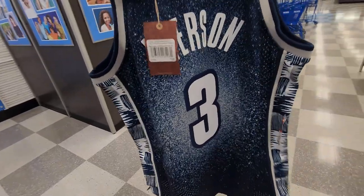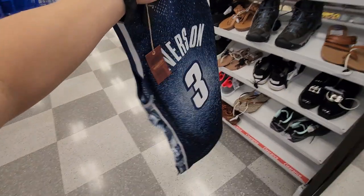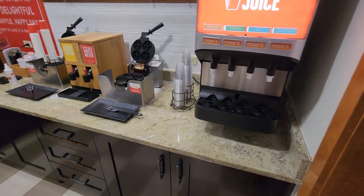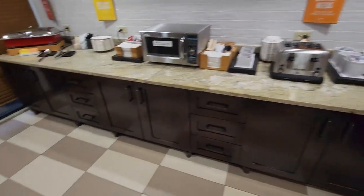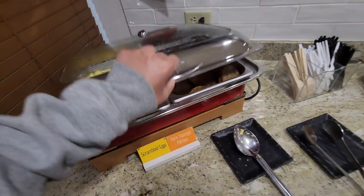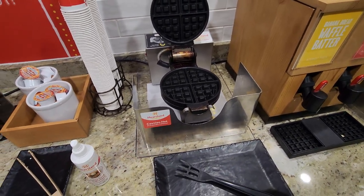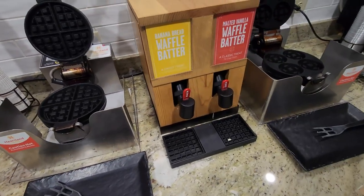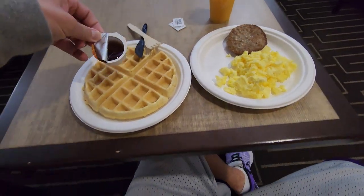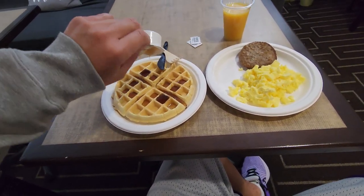Did grab the Iverson Georgetown jersey — these are freaking fire. Not the hugest fan of splatter paint but for $30, hell yeah. The Georgetown colorway is dope. Let's go — time for breakfast at 6:30 AM, which is 3 AM LA time — kind of crazy. They got some good stuff. Freshly made waffles — haven't had those in forever. Banana bread too. Best breakfast I've had in a long time. I normally don't even eat breakfast. Gotta be out of here by 7:30 AM to hit a bunch of stores.